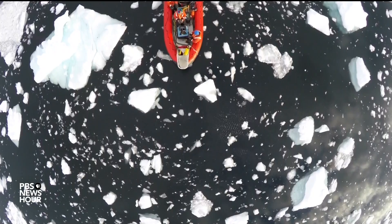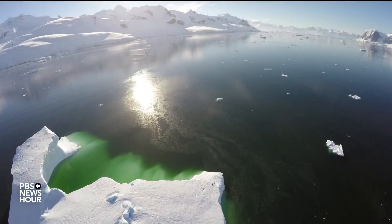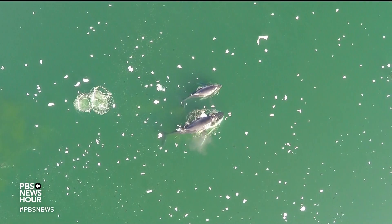That data will help scientists understand the role of humpback whales in the Antarctic ecosystem as it reacts to climate change. For the PBS NewsHour, I'm Julia Griffin. JUDY WOODRUFF: What remarkable video.